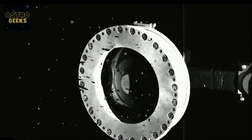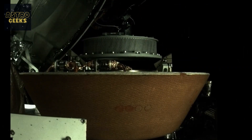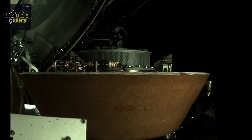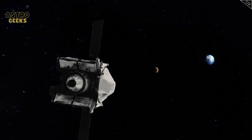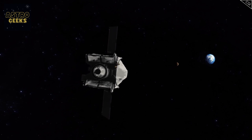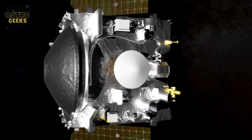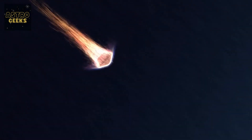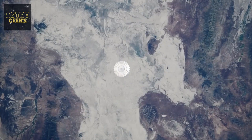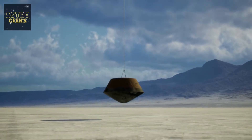The sample was encapsulated, but a problem arose: the material was escaping due to a jammed flap caused by larger rocks. To avoid further losses, NASA decided to skip the scheduled measurement of the sample and seal it for the return. OSIRIS-REx departed from Bennu on May 10, 2021 and began its journey back to Earth. After almost two and a half years, on September 24, 2023, the spacecraft reached the vicinity of Earth and released the capsule. The capsule entered our planet's atmosphere at a speed of 12 kilometers per second and deployed a parachute to slow its descent, landing safely at the Utah Test and Training Range.